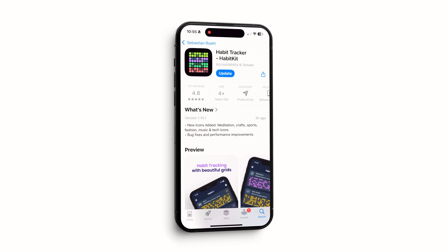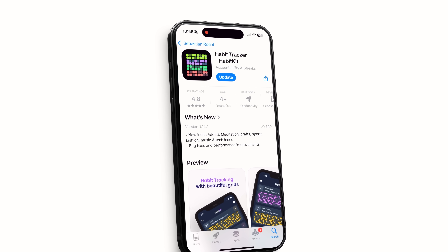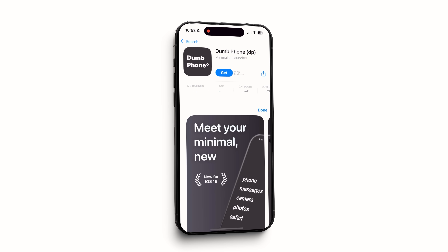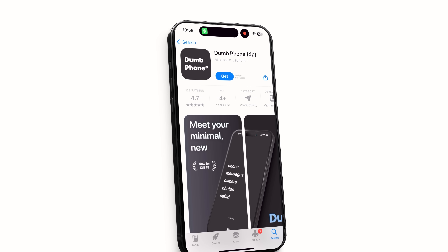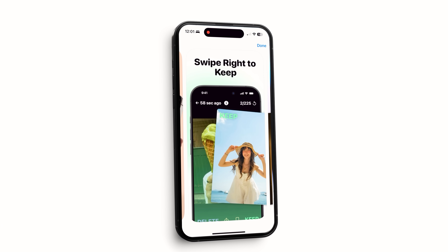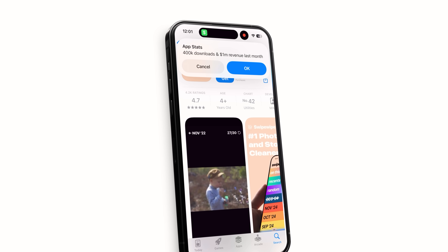First, you need a solid idea. Breakout apps are not as complex as you think. Take Sebastian Roll, developer of HabitKit — a simple habit tracking app with a GitHub-style progress view that generated $40,000 last month, that's $480,000 a year. Then there's Michael Tigges, whose app Dumb Phone restricts distractions like TikTok and Instagram — it generated $30,000 last month, $360,000 a year. And Swipe Wipe, which lets you swipe to delete or keep photos, generated $1 million last month. All of these breakout apps are super simple — they focus on a single feature you can explain in one sentence.